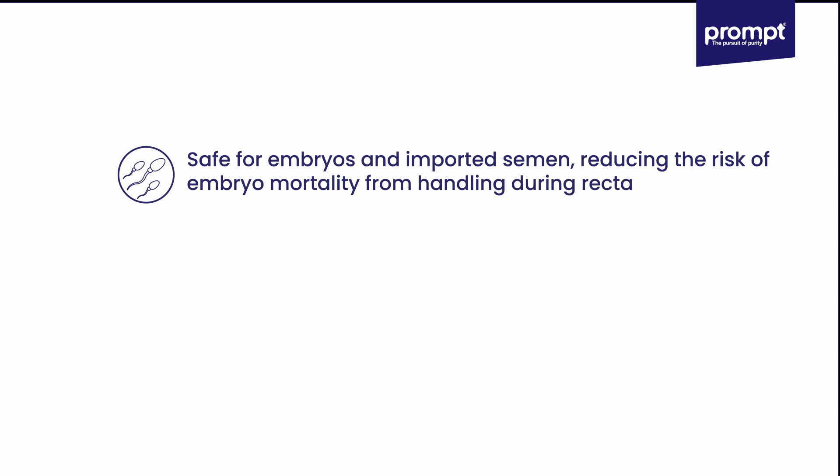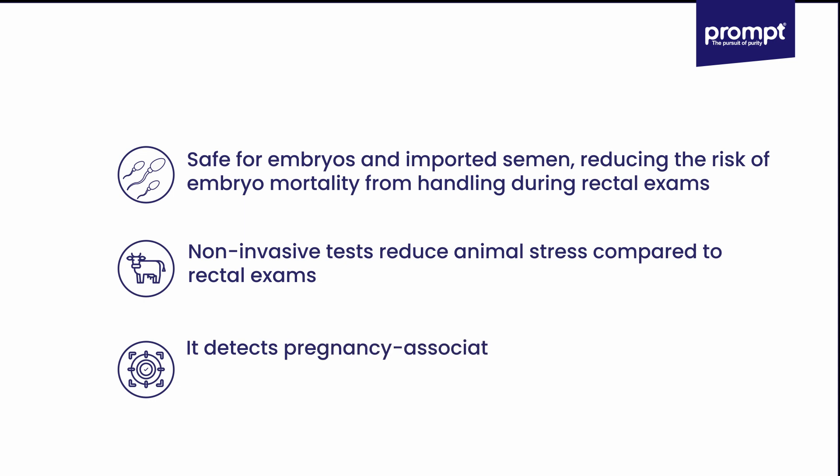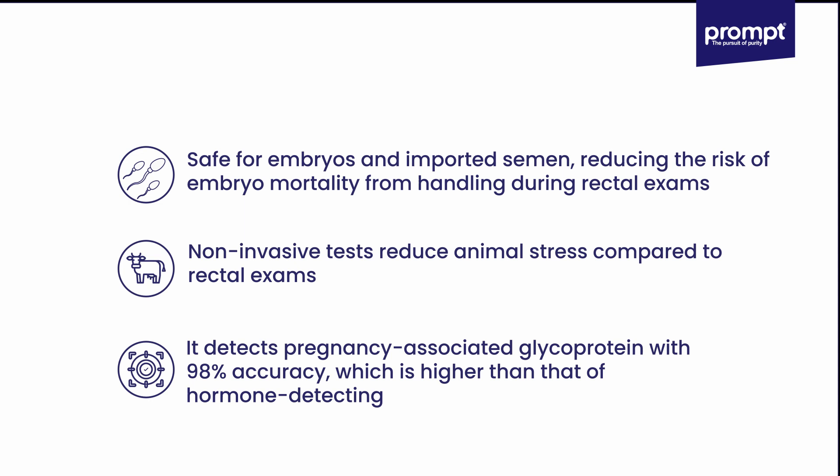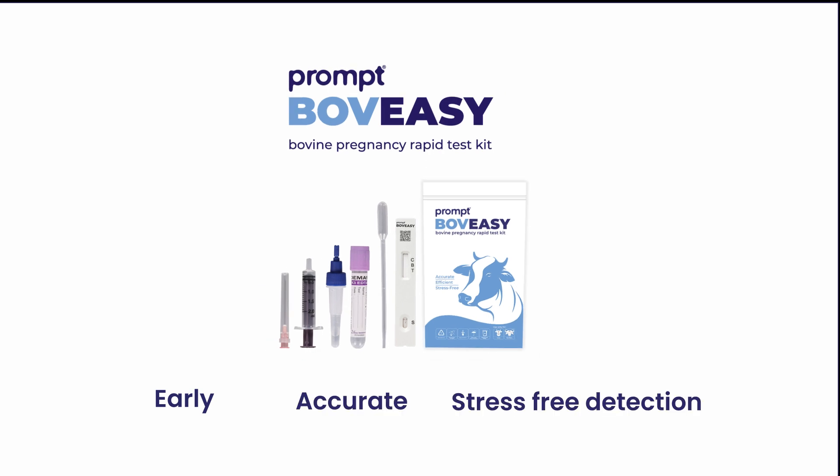This non-invasive test reduces animal stress compared to rectal exams. It detects pregnancy-associated glycoprotein with 98% accuracy, which is higher than that of hormone-detecting kits. Prompt — early, accurate, and stress-free pregnancy detection.